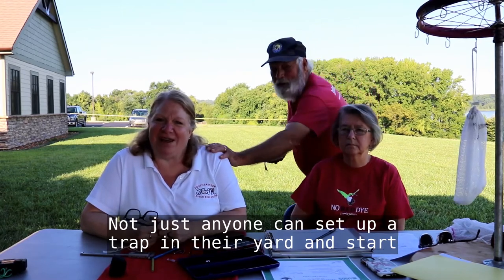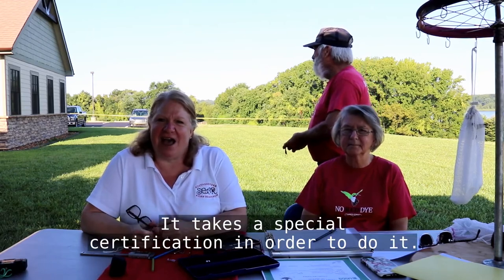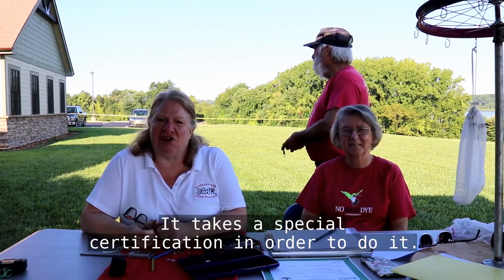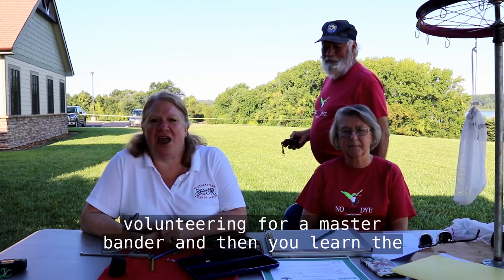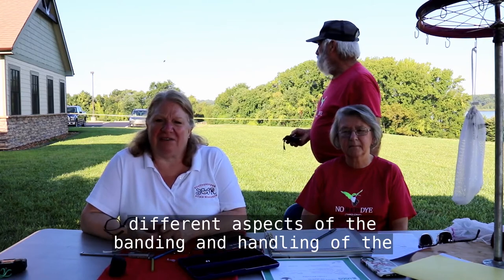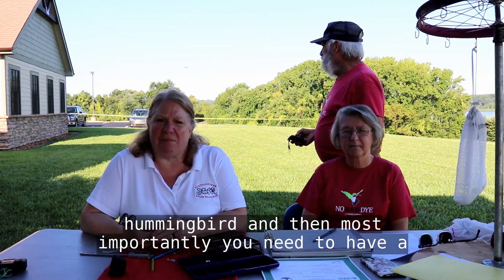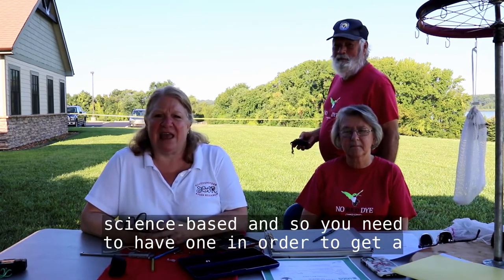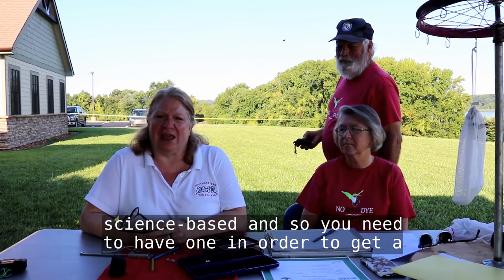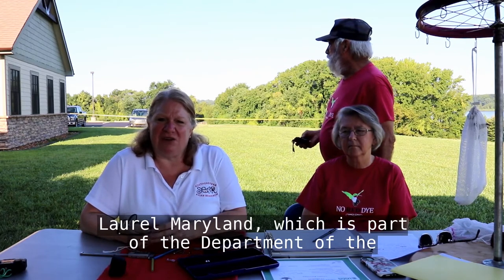Not just anyone can set up a trap in their yard and start banding hummingbirds. It takes a special certification in order to do it. It starts with an apprenticeship and volunteering for a master bander, and then you learn the different aspects of the banding and handling of the hummingbird. And then, most importantly, you need to have a project — a scientific project — because what we do here is science-based, and so you need to have one in order to get a permit. Your permits are issued to you by the Bird Banding Lab in Laurel, Maryland, which is part of the Department of the Interior, USGS.